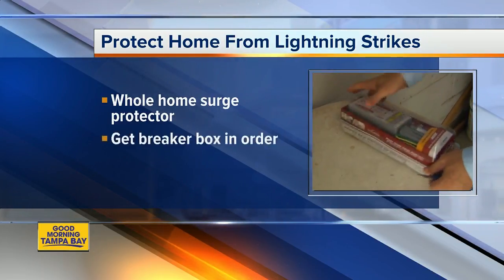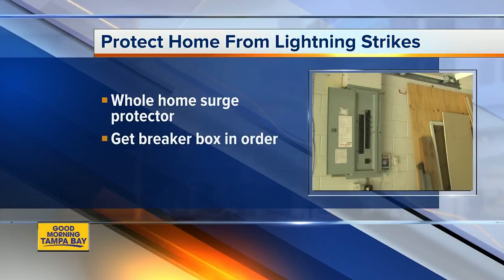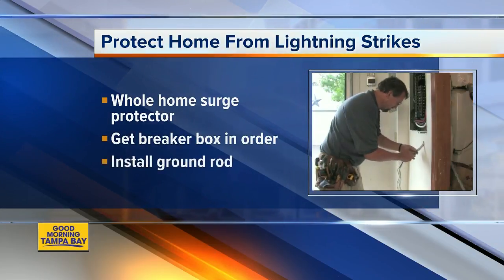You should also make sure that your breaker box is in order and install a ground rod to divert the lightning to the ground.